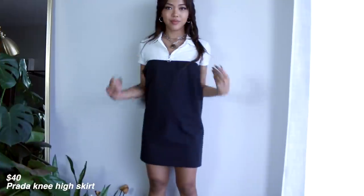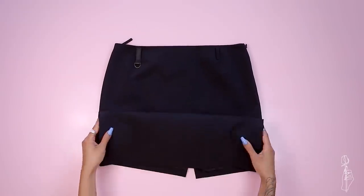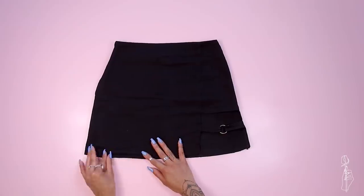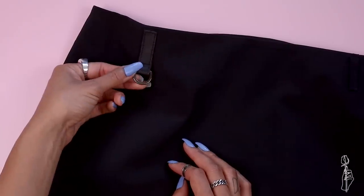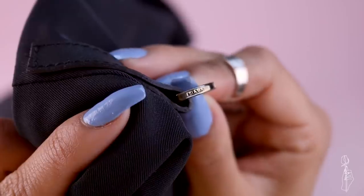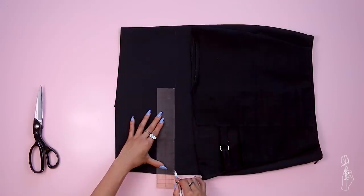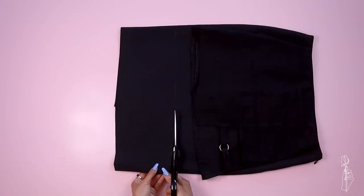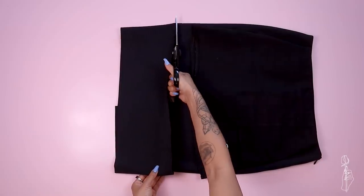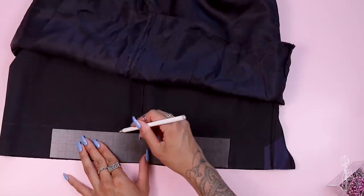Next, I have this vintage Prada skirt that I also got for $40. I love my cutout mini skirt from YesStyle and use it for basically every outfit, so I used it as inspiration for this upcycling project. What drew me most to this skirt was the attached belt loop ring, and I also noticed the Prada logo engraved into the hardware, which I thought was really cool. The first thing I did was cut off the excess material from the bottom. Since the skirt was so nicely made, I used a ruler to measure everything correctly rather than eyeballing it like I usually do.